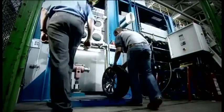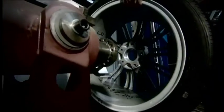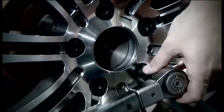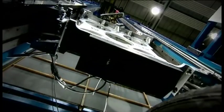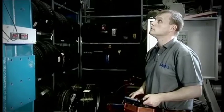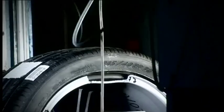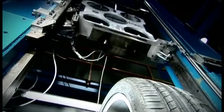A counterfeit BMW wheel rim is being examined in a test laboratory in Ottobrunn. The eccentricity test simulates the kind of forces encountered when driving over potholes or against curves. At the highest stress level, the equivalent of 158 kg falling from a height of 2 m acts on the wheel. The counterfeit product is unable to withstand the force, while the original BMW rim only suffers bending in the same test.